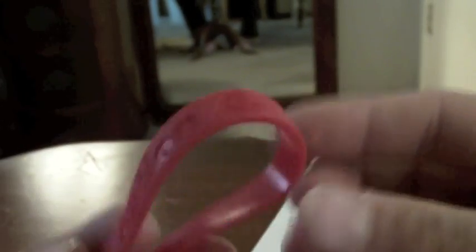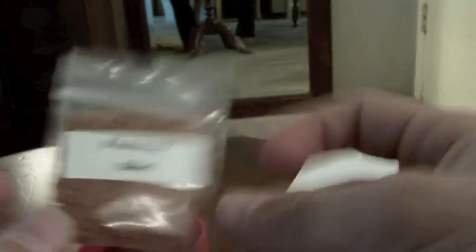Red Sox Nation — it's one of those bracelets. And then of course the Fenway dirt, which is very very cool — actual dirt from Fenway Park. That's about it, so very awesome mail day. Peace!